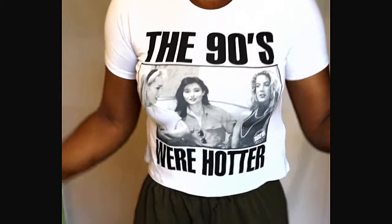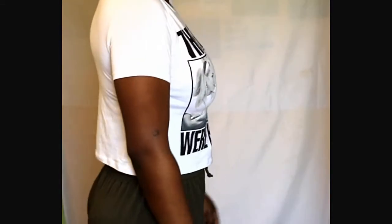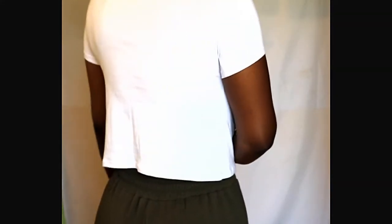The next thing I got is this cropped shirt. I think it's cute — it's another thing that you can kind of dress up or dress down. You can wear it to the bar.